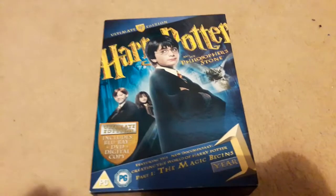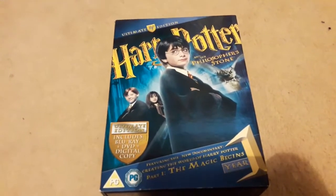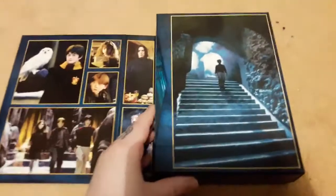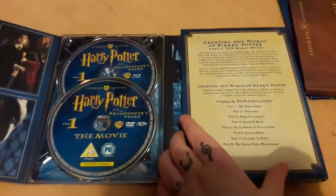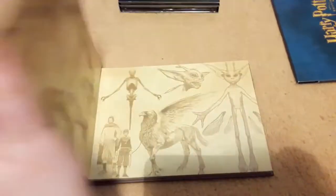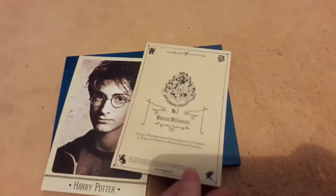Then we have the Ultimate Edition of Philosopher's Stone. This is my only Ultimate Edition so far — I do want to try and get all of them, but they can go for quite a lot of money. I'll quickly show you what you get inside. It's really, really gorgeous — you've got all these nice pictures. You get the DVD inside with quite a few discs. You also get this book, Creating the Creatures of Harry Potter, which is really cool — it's concept art and things. And finally, you get some limited edition cards: Harry Potter and McGonagall.